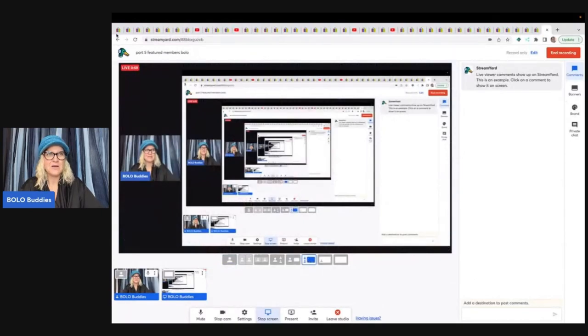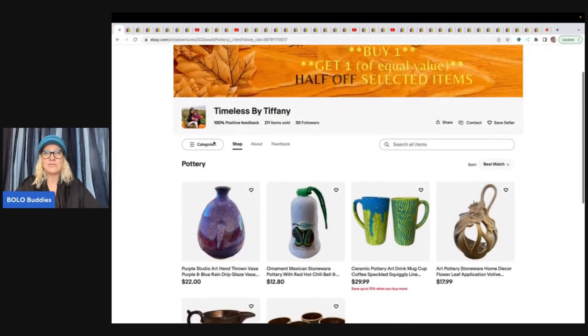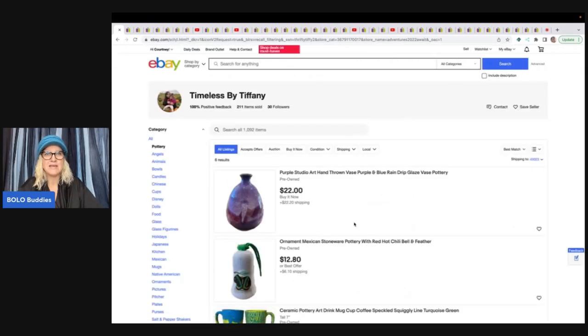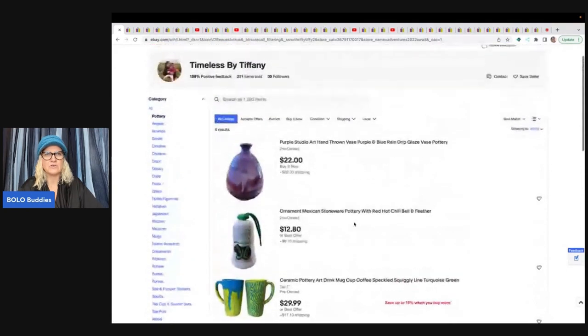The first item comes from Timeless by Tiffany. Right now she has a buy one, get one of equal value half off selected item sale going on, so definitely check her out. That's her November sale. I'm sure she will have her December sale posted soon. She's got lots of great stuff over in her store.